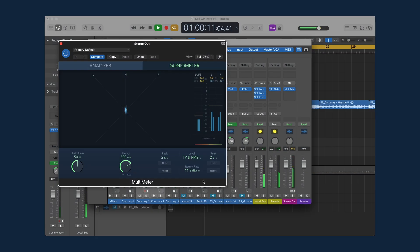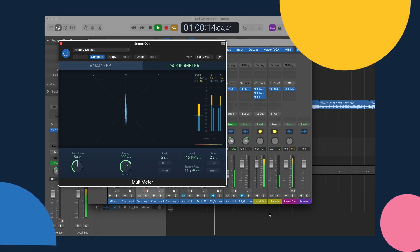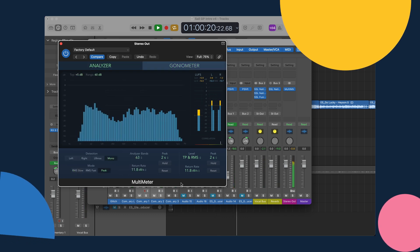From here, you could go back to your editing software and tweak the loudness of your podcast to ensure your show sounds consistent across platforms.